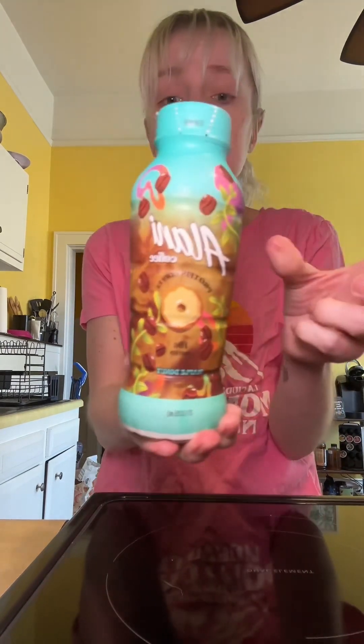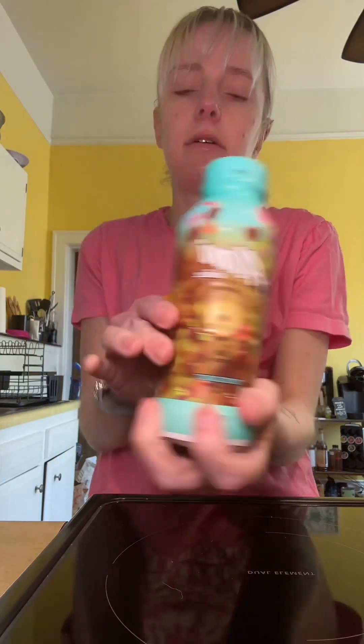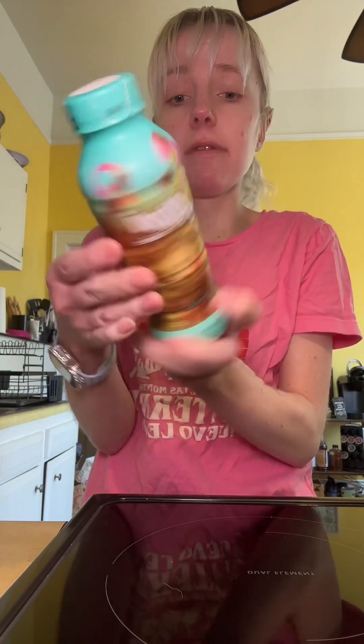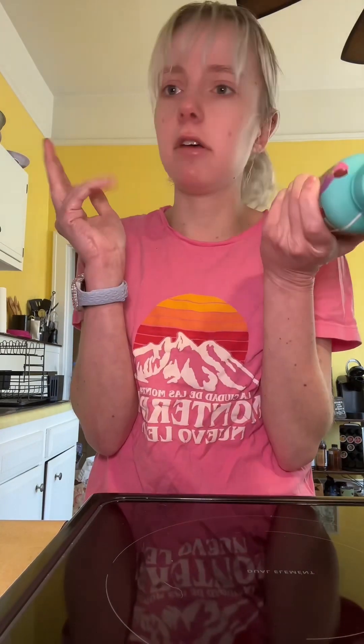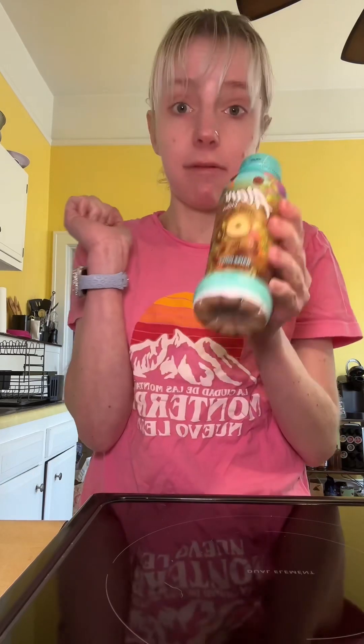Going along with protein, you can also do protein coffee. This is the Alani protein coffee — you can get it at Walmart or Target. You can just pour some of this in, and it has 10 grams of protein. I believe all of the Alani Nu ones have 10 grams, but there are some other protein coffees you can get that have like 15 grams. So that's something to add a little coffee flavor and some more protein.